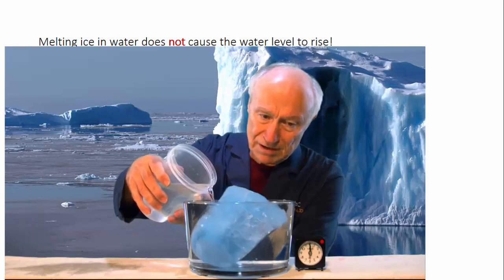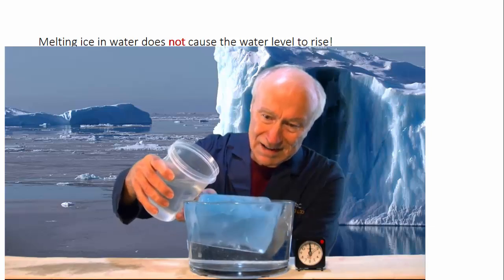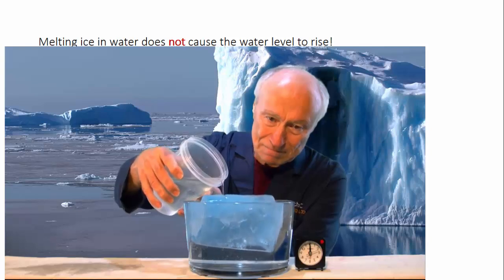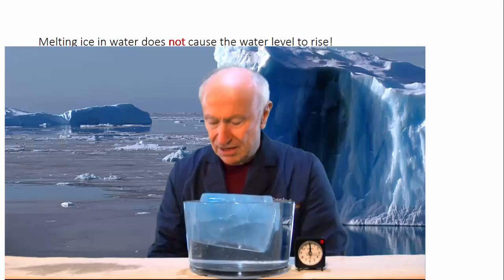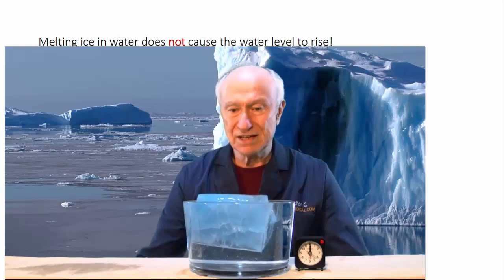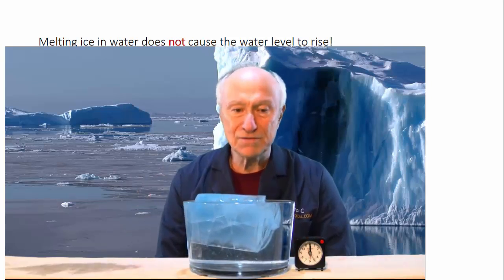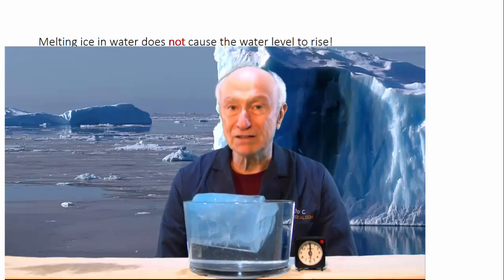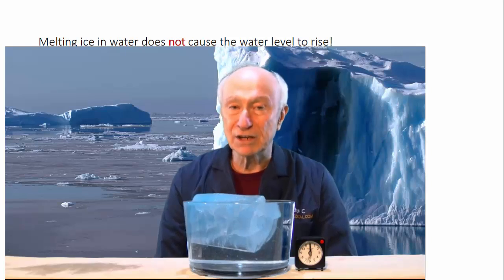I'm going to fill this up to nearly overflowing. What might be surprising to some of you is that as the ice melts, the volume does not increase of the ice-water combination, and so none of the water will spill out. That makes sense if you realize that as the ice melts, its density increases because it's turning back into liquid water.